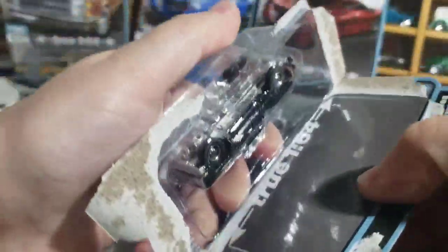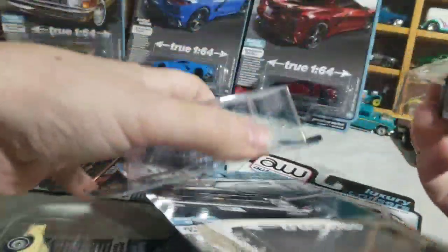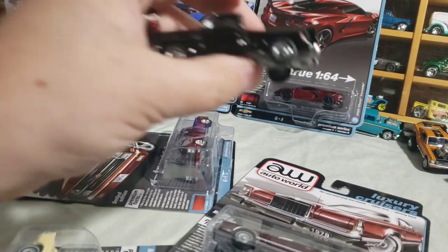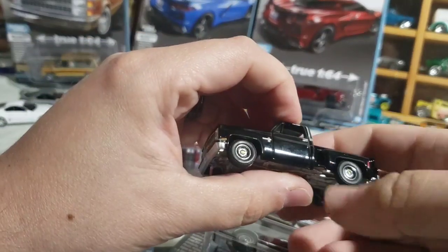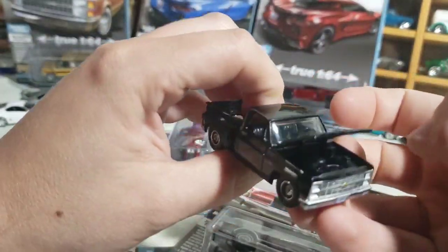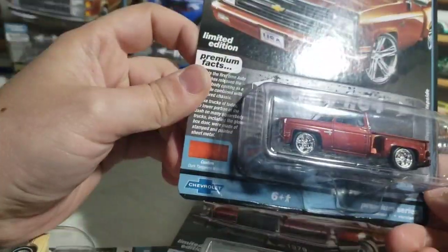Black Silverado Stepside first. This one might look familiar — there was a square body done as a hobby exclusive a while back in black with these wheels, but that was on a standard ride height base, not a lowered one like this. I think it looks pretty cool with the lowered base — black interior, black engine bay. Then the Tangerine Metallic custom color with the custom wheels.